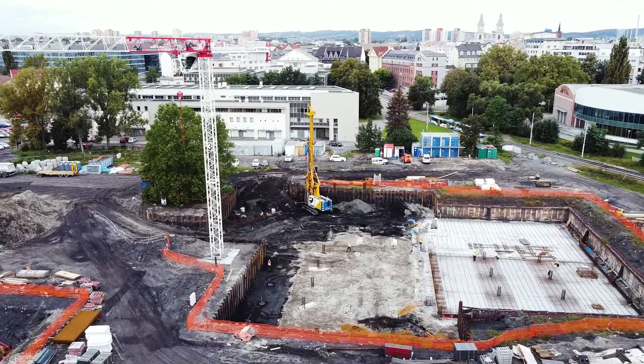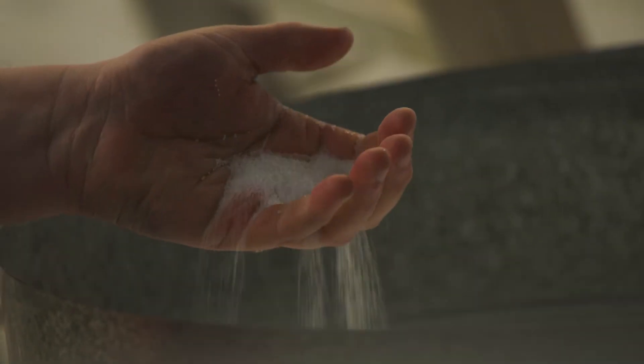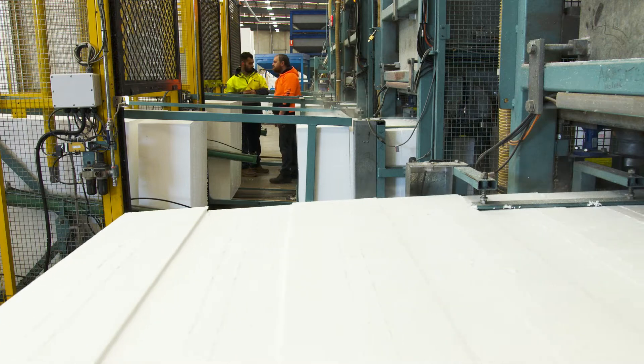Fomex are committed to supplying Styropods that are only made with fire-retardant raw material to significantly reduce the risk of fire, improve personal and public safety and offer better property protection.